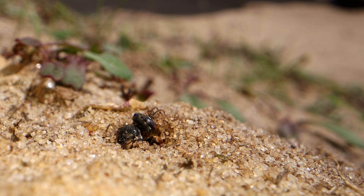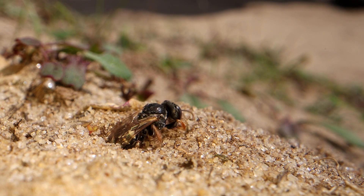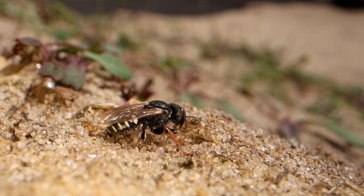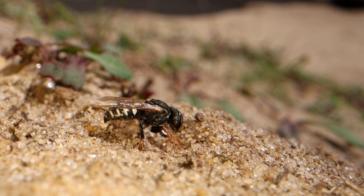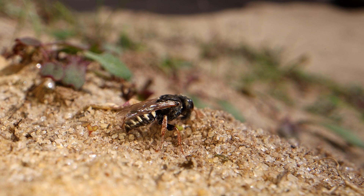Out she comes again and then she will close the door. Not many of the wasps close the door behind them; she's quite unusual in that regard. She also digs quite manically, chucking sand all over the place, even in slow motion like this film.